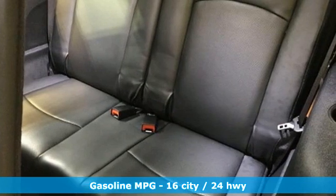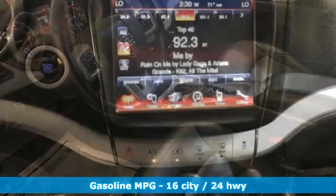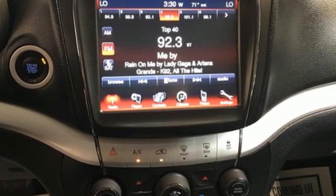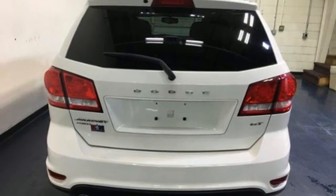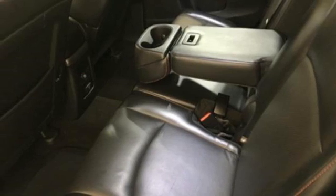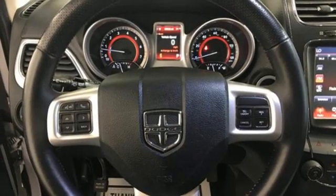It boasts an impressive list of features, like these: V6 engine, front heated leather bucket seats, AM-FM satellite radio, auto-dimming rear-view mirror, dual-zone climate control, remote engine start, external memory control, aluminum wheels, doors and push-button start proximity key, and multi-speed automatic transmission.